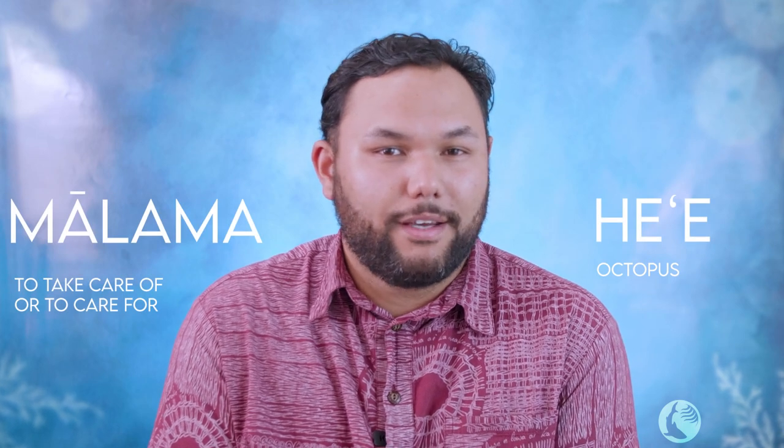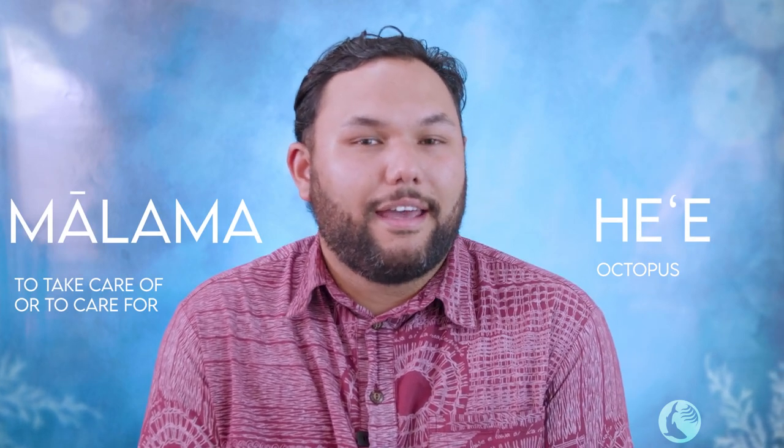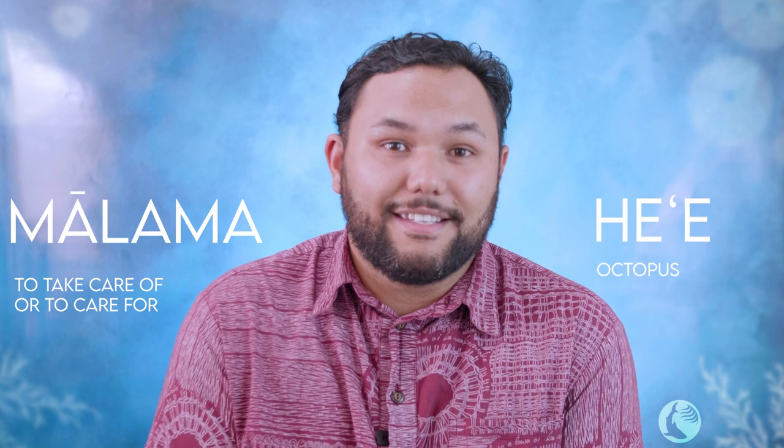We've come to the end of our broadcast, but before we leave you let's do a quick recap of what we learned. Our Hawaiian word of the week is ma'lama — to care or to care for — and our i'a or sea creature of the week is he'e, or octopus. Mahalo nui to you all for coming to our very first ocean education classroom, and I hope to see you again very soon.